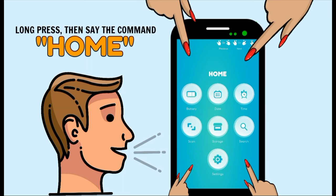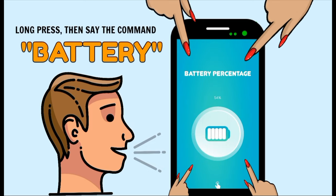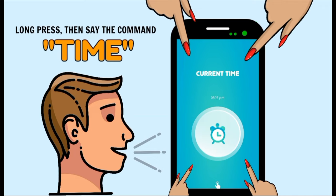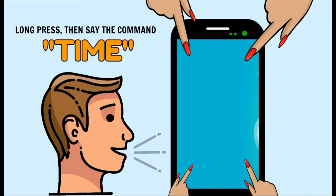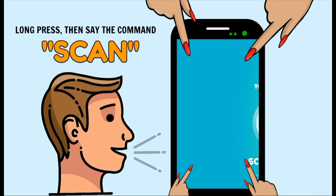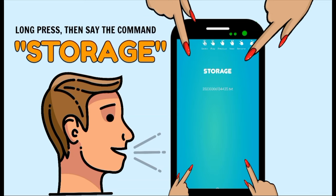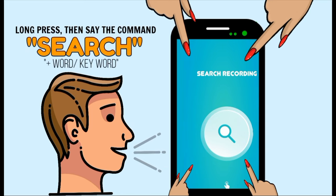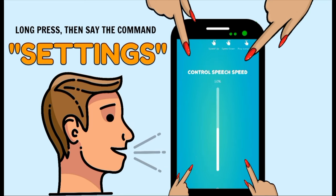Long press the screen then say the command: home, battery, date, time, scan, storage, page, search plus keyword, and settings.